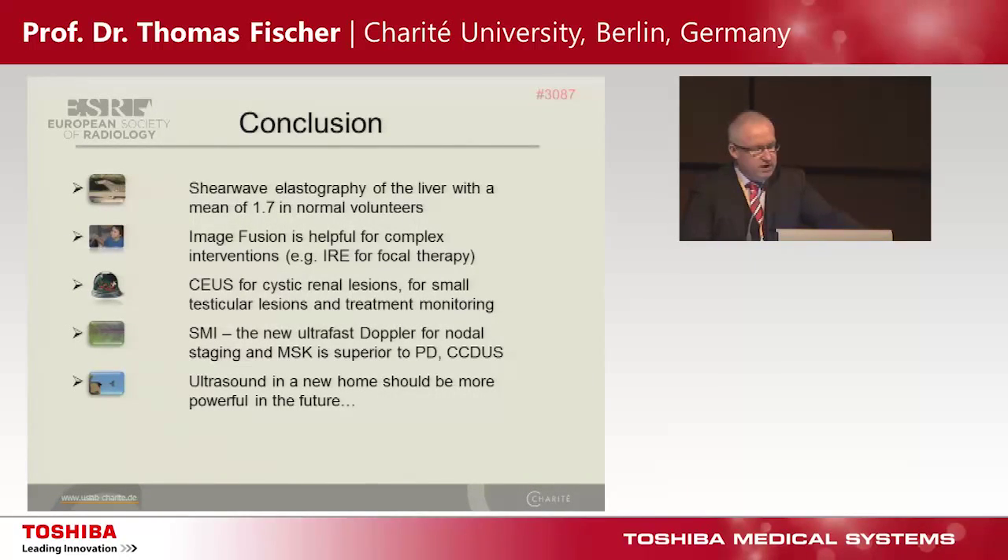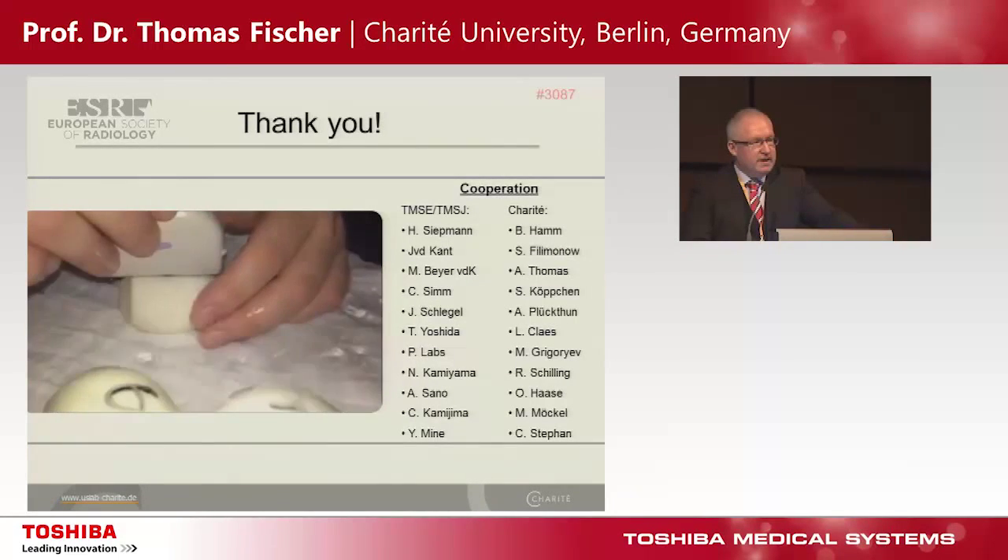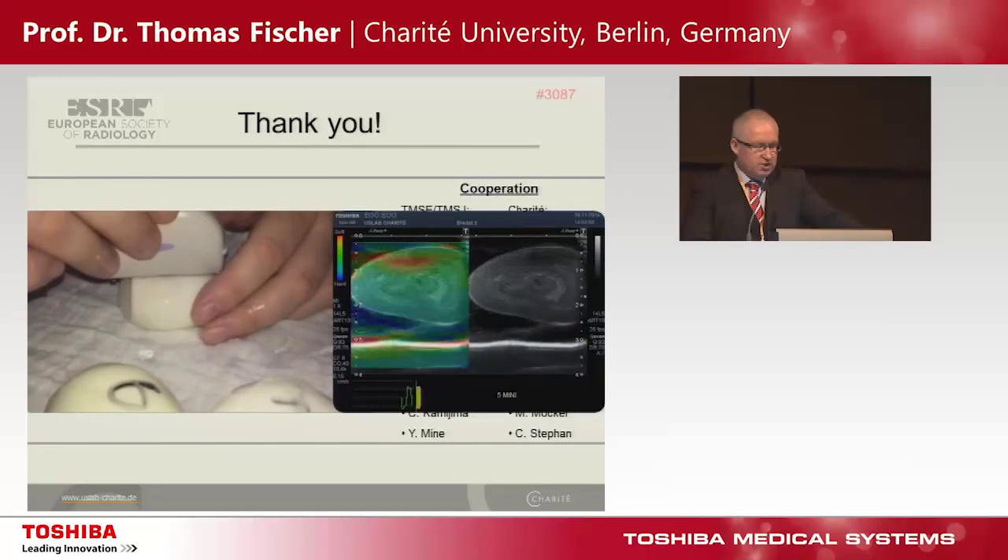In conclusion: shear wave elastography of the liver shows a mean of 1.7 in normal volunteers, corresponding very well with MR elastography. Image fusion is helpful for complex interventions like IRE for focal prostate therapy. Contrast-enhanced ultrasound of cystic and especially renal cystic lesions is well established; we can use this technology also for tiny testicular lesions. SMI — the new ultra-fast Doppler technique for nodal staging and MSK — is superior to power Doppler and color-coded duplex ultrasound. Ultrasound in a new home should be more powerful in the future. Thank you to Toshiba Europe and Japan, and to my team. It was a pleasure speaking to you.